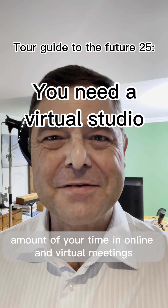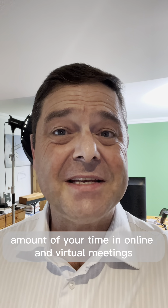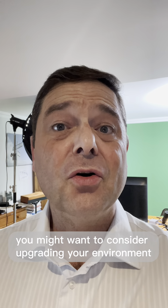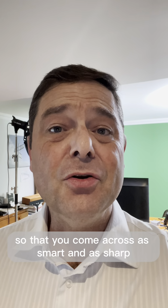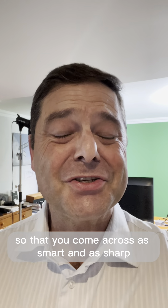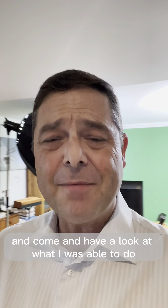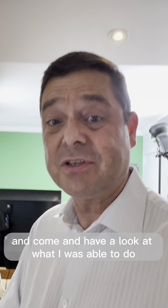If you spend a significant amount of your time in online and virtual meetings, you might want to consider upgrading your environment so that you come across as smart and as sharp as you would do if you were in the room. My name is Graham Codrington. I'm your tour guide to the future — come and have a look at what I was able to do.